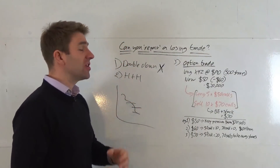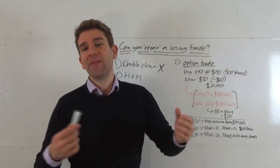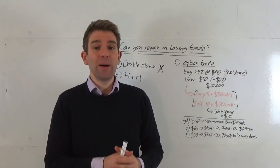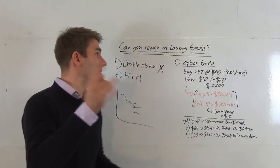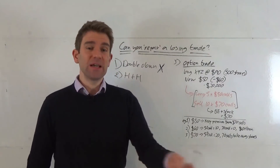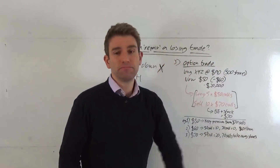The other one is H&H — hold and hope. That's not where it's at. We don't want to do that, but many people do, hoping it will repair the losing trade. However, there is a third option — pun intended — and it's an option trade.